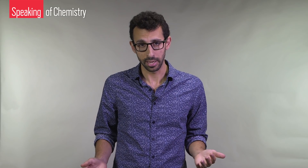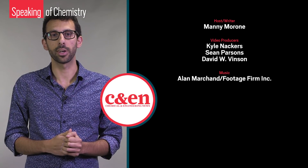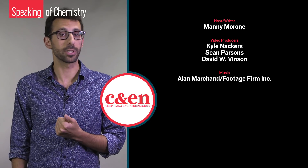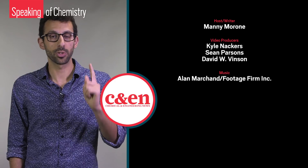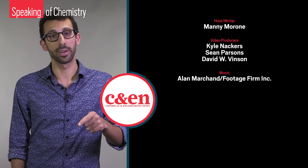Before we go, we have nothing against classical computers here at Speaking of Chemistry — you might be watching on one right now. There's so much more about quantum computing and chemistry than could ever fit in this video. So if you want to read more about how chemistry is making the quantum leap, steer your classical computer to our website to read a terrific story by Katie Borczak. And if you want to stay up to date on chemistry news as it happens, please hit subscribe.